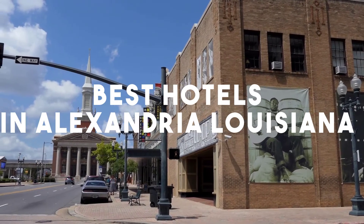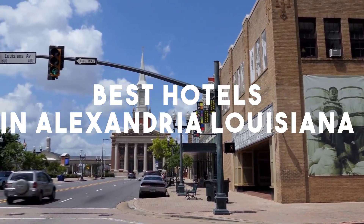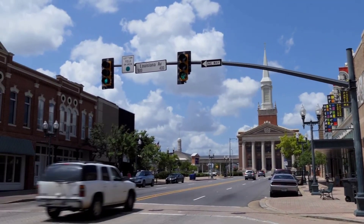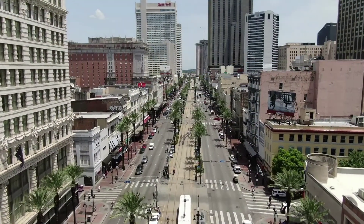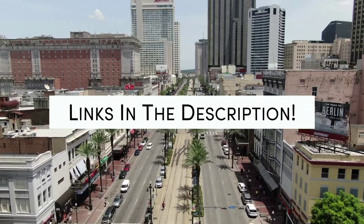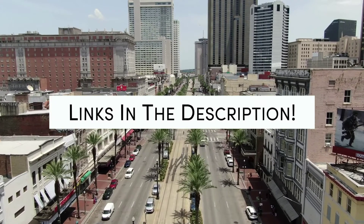In this video, we will take a look at the 5 best hotels in Alexandria. Whether you're traveling with your family, as a couple, for a business trip, or looking for something budget-friendly, we got you covered. Links to all of the hotels we mentioned in this video will be listed in the description below. Let's get started.